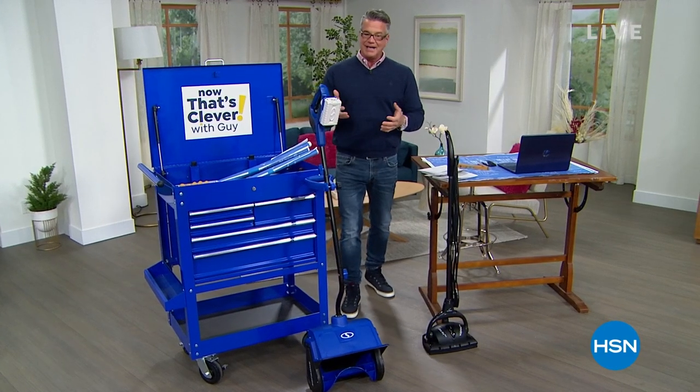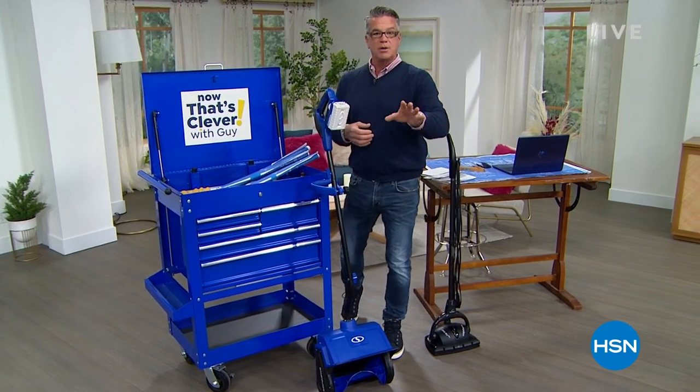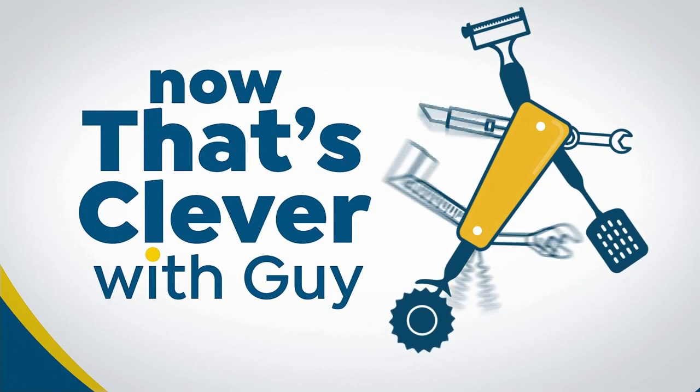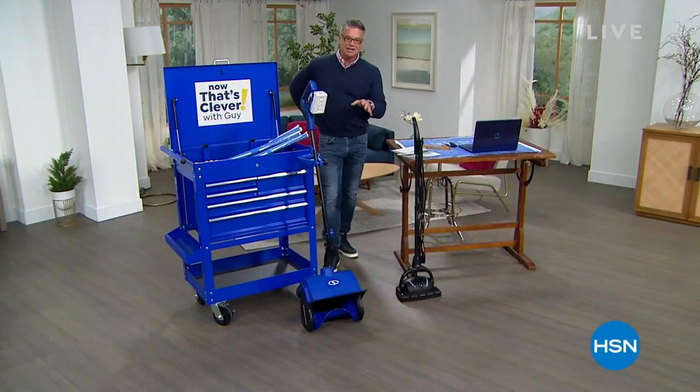A couple of things you need to know before we get out of the gate here. We're doing a $40 gift promotion when you get a brand-new H7 credit card. You can use that on anything you want in my show today or anybody else's show. Everything you see is on FiveFlex, and when you spend $75, everything in your cart is free shipping and handling.